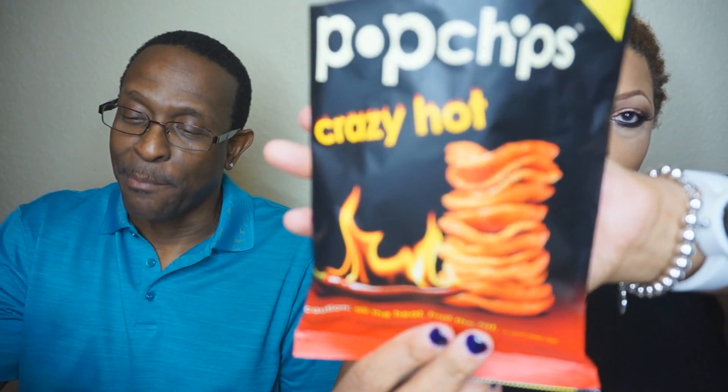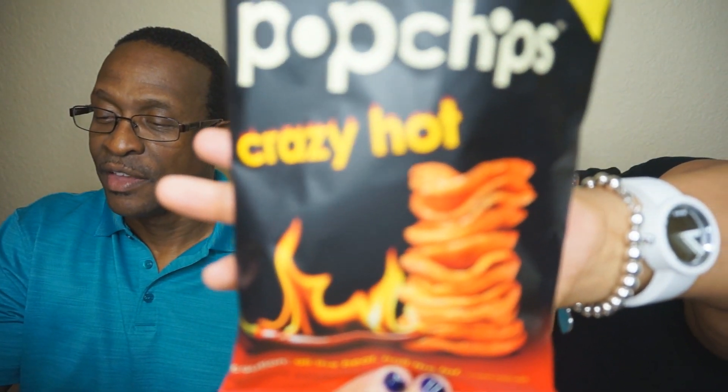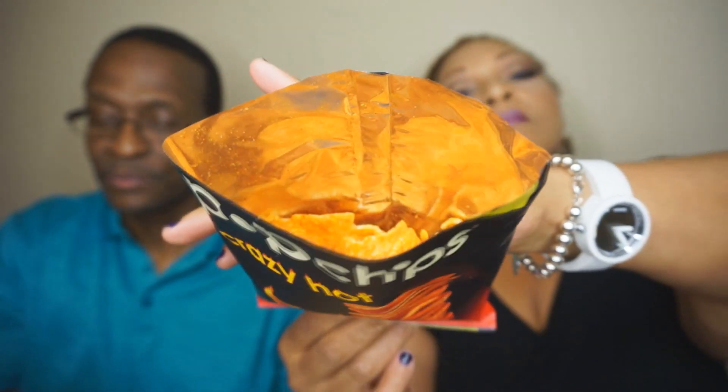Next is Crazy Hot Pop Chips by Pop Chips — brand new, they'll make your taste buds tingle with a slow-growing burn that's oddly addictive. It's gluten-free. They're pretty good — kind of sweet and hot at the same time. It's not crazy hot, but it kind of tastes like hot fries.